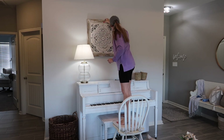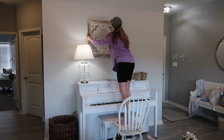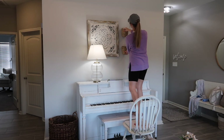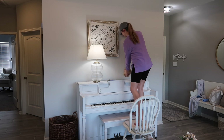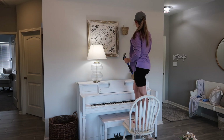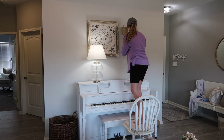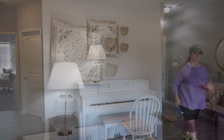I sat here and stared at this wall for the longest time and couldn't figure out what to put here. Then I remembered I had this thing from our apartment back in the day in our garage, so I pulled that out. I actually have two of these — I tried out both to see if it looked okay, but it looked weird, so I decided on just one. I kind of offset it and then used these little hanging baskets I picked up from Target last week, filled them with greenery. I ended up moving the lamp to the other side of the piano to help things be a little more symmetrical.